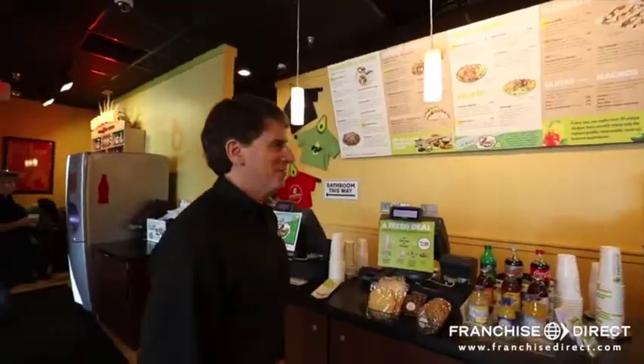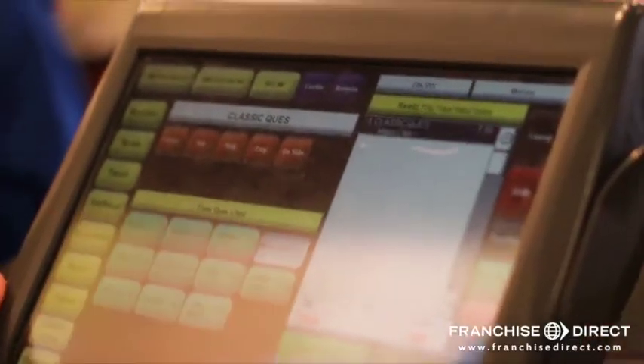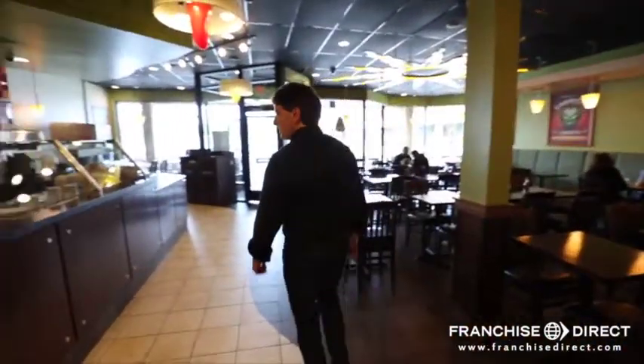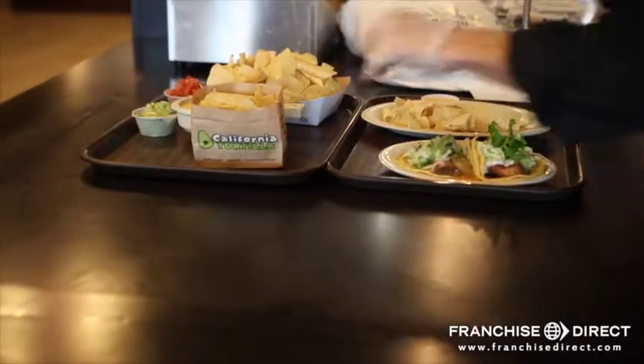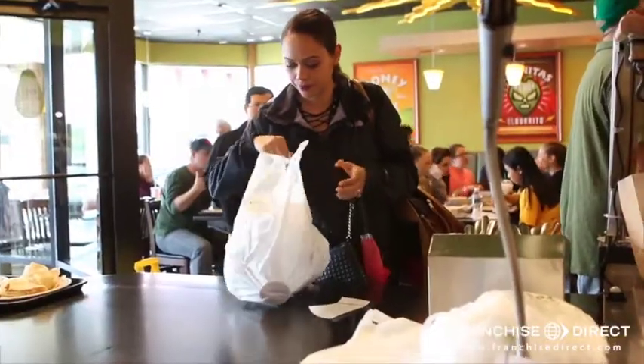This is where the magic starts. You're going to order your food from one of our well-trained, highly skilled cashiers. Once you've ordered, you're going to drift down to the expo station. Typically, the customer will wait a couple of minutes until your name is called and your food is ready.